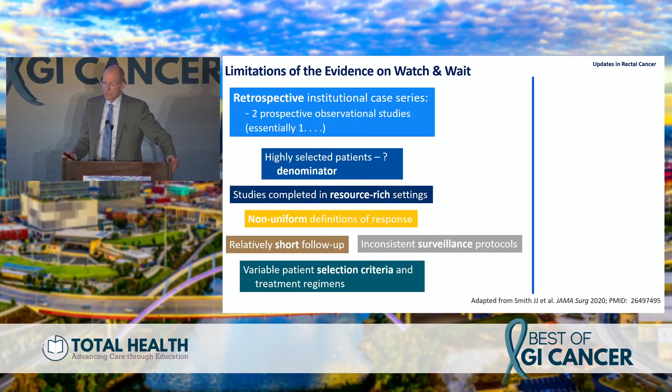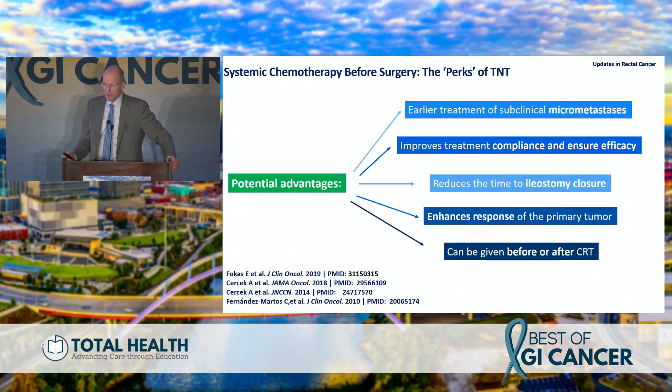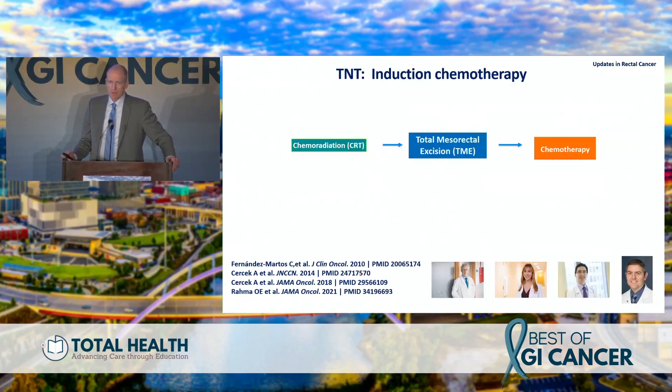What are the limitations of watch-and-wait evidence? These are retrospective case series with unknown denominators, done in research-rich settings with non-uniform definitions of response, short follow-up, inconsistent surveillance protocols, many pre-MRI studies, and variable patient selection — essentially a lack of gold-standard randomized data. What about systemic chemotherapy before surgery? The perks of TNT include treating micrometastatic disease sooner, improving treatment compliance, getting the ileostomy closed sooner, and enhancing response to the primary tumor.